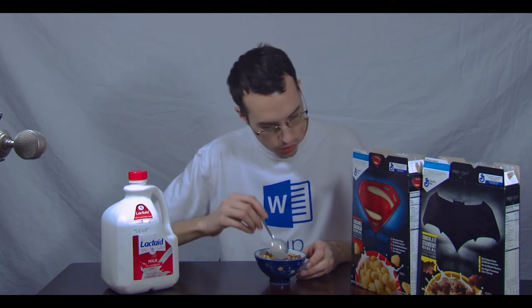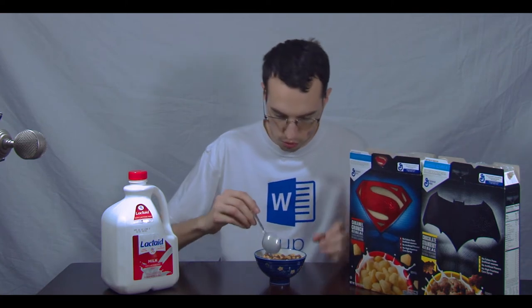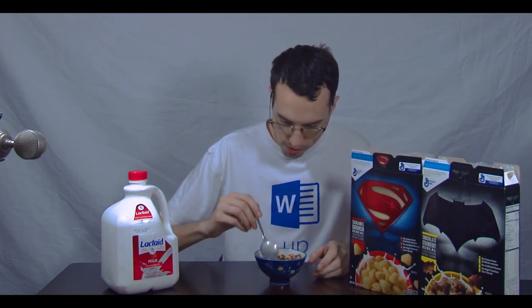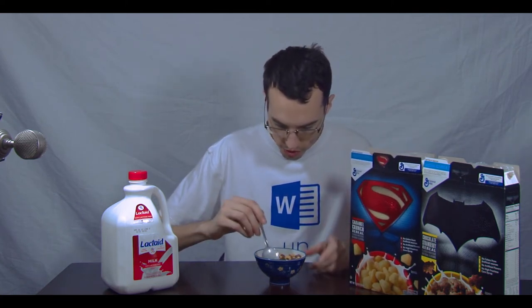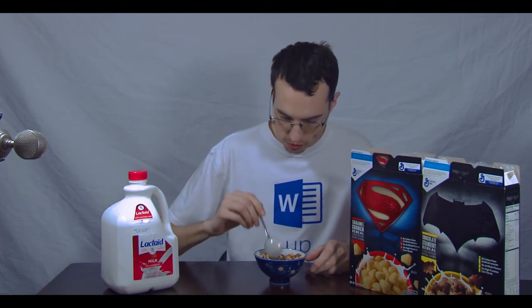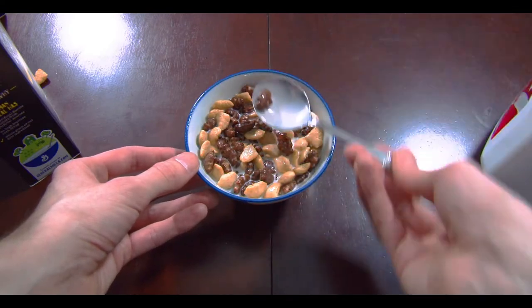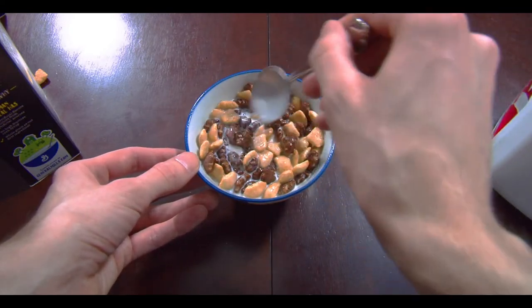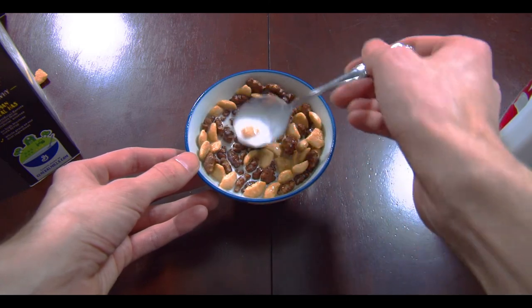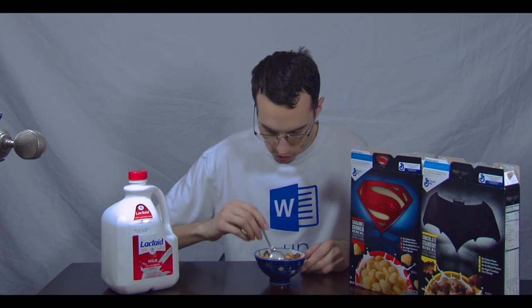So chocolate strawberry and caramel crunch — Superman versus Batman, but not really; they're more Superman and Batman mixed. The Batman cereal kind of looks like the Batman symbol, and the Superman one just looks like a diamond, but I guess that's the Superman symbol.